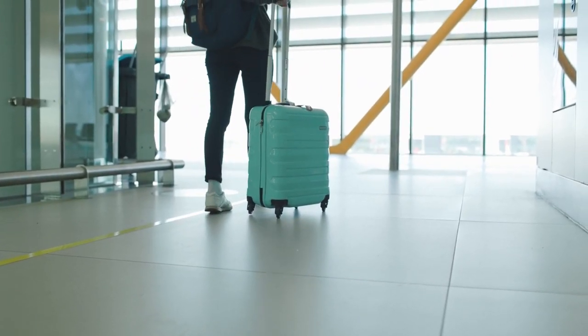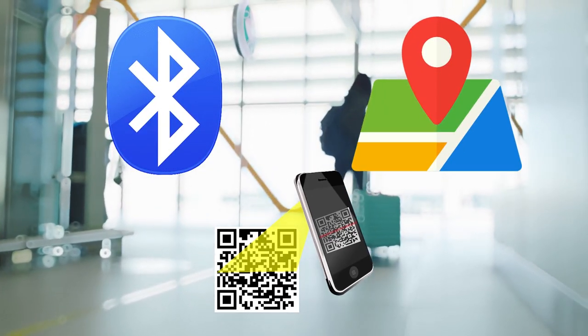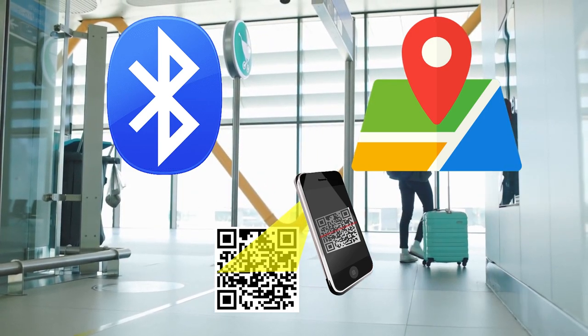There are three main types of luggage trackers: Bluetooth, GPS, and QR code. Each of them has their advantages and disadvantages.